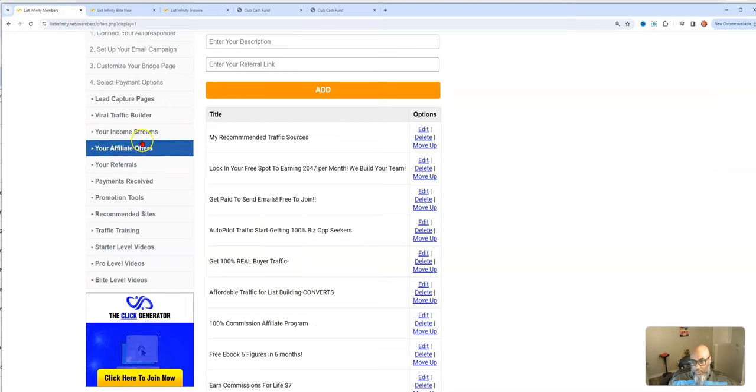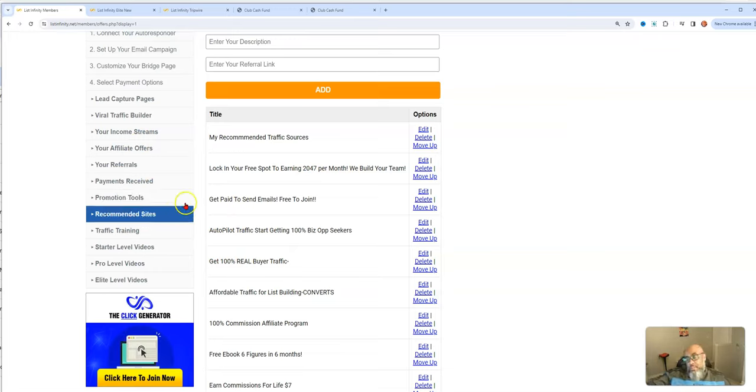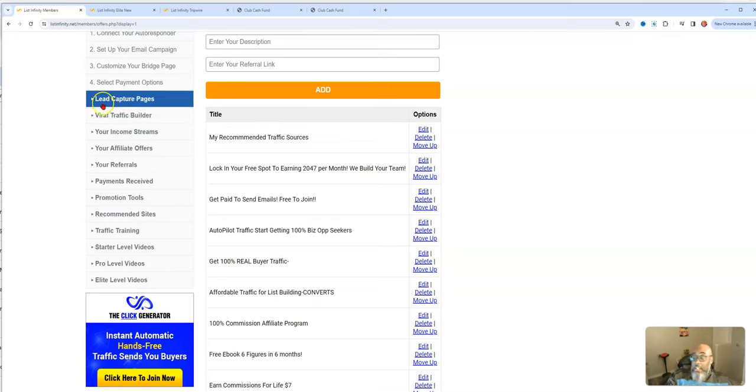Think about how much money you can make. If you don't go to a higher level, your sponsor's opportunities will be in your downline's back office, and they'll basically be promoting your sponsor's opportunities. So you want to maximize your income and definitely put your own offers in there.